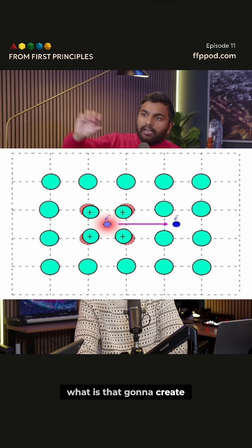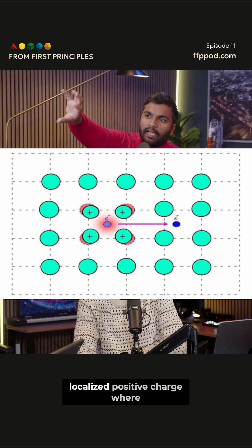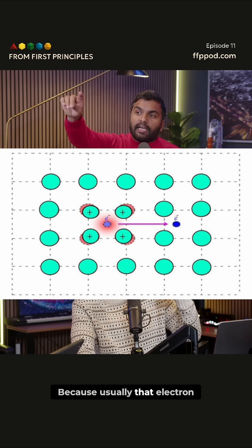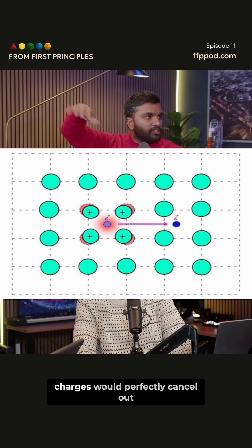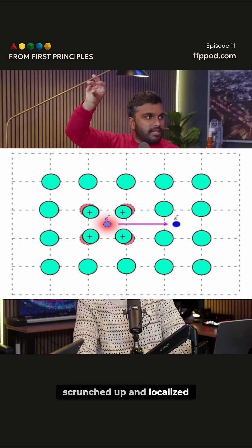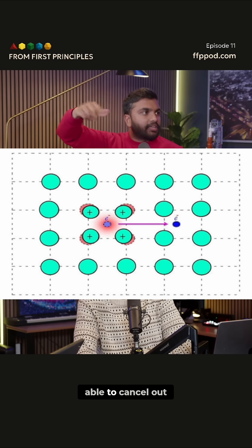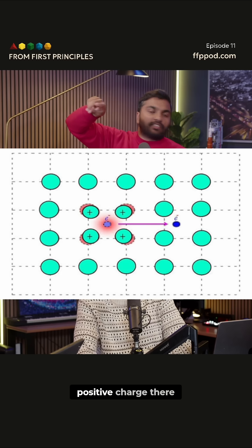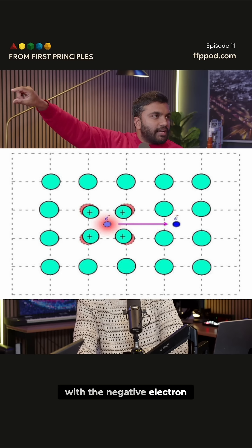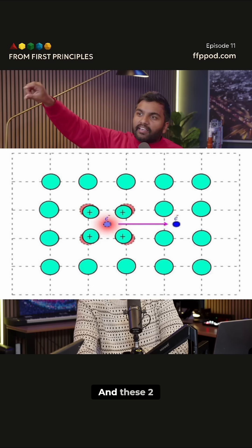What is that going to create? That's going to create a localized positive charge where the electron is. Because usually that electron and all the positive charges would perfectly cancel out. But because all the positive charges are now sort of scrunched up and localized, there's a higher density of positive charge than the electron is able to cancel out. So there's a slight positive charge there, and that is going to couple with the negative electron that's in the lattice to the right.